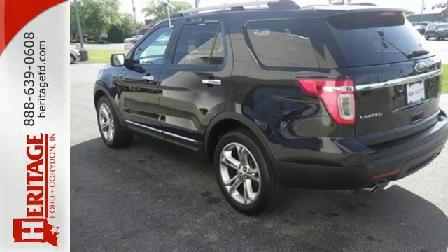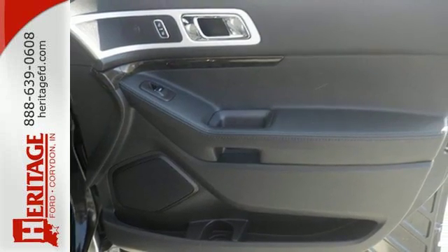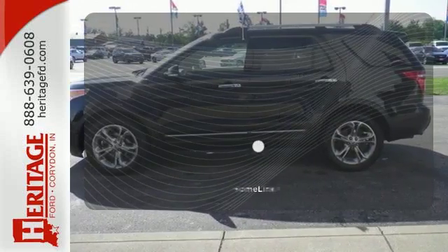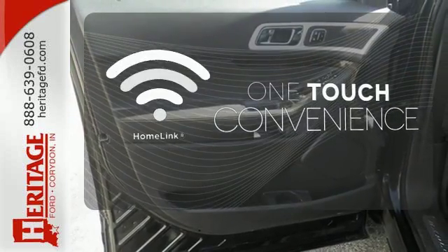It also has a CD audio system, a mode select transmission, and easy to use power mirrors. Adjustable pedals meet you halfway. With Homelink, one touch makes your arrival as welcoming as if you'd never left.